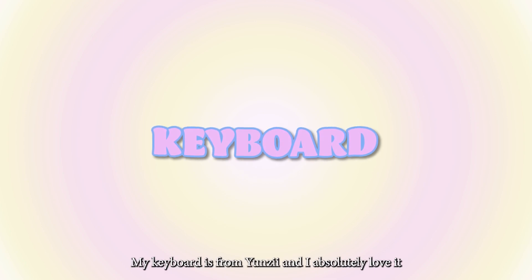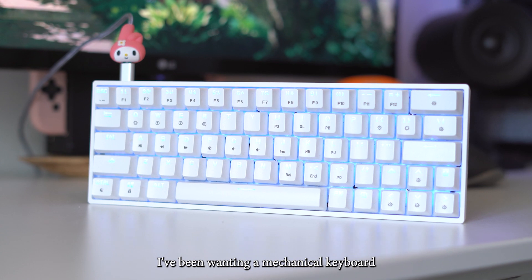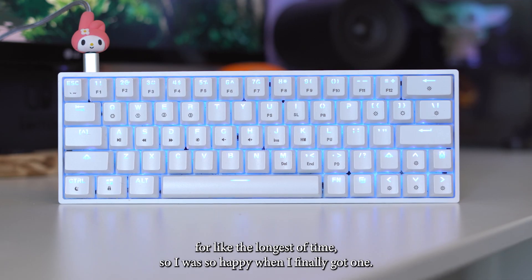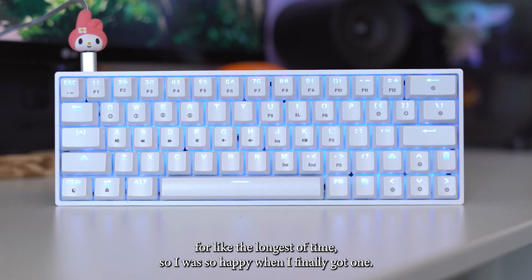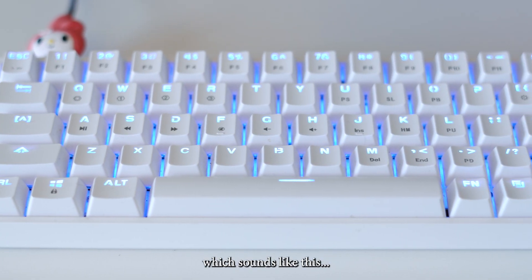The keyboard is from Yunzi and I absolutely love it. I've been wanting a mechanical keyboard for like the longest time, so I was so happy when I finally got one. I chose the optical brown switches for this keyboard.